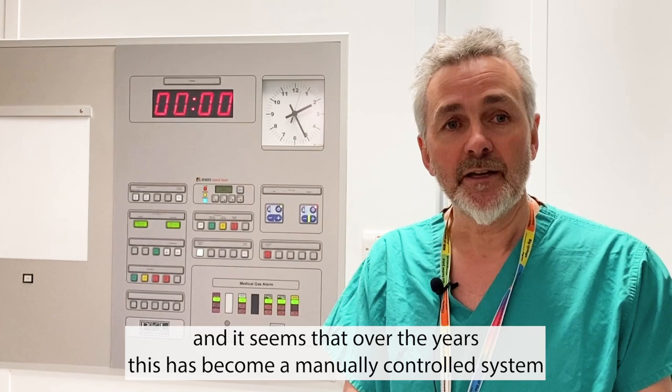Over the years this has become a manually controlled system and it generally runs 24/7 throughout the year. There's a huge draw of energy, but also very much a waste of energy during times that theatres aren't used.